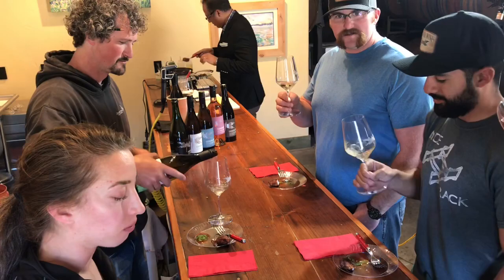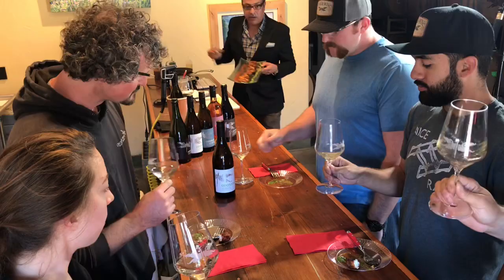Nolan is excited about the next pour — the 2016 Riesling. He says this vintage is really good and is ready to start tasting.